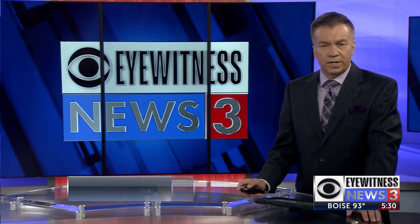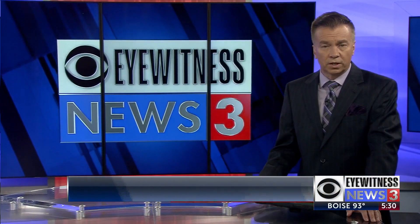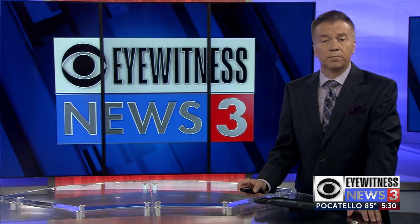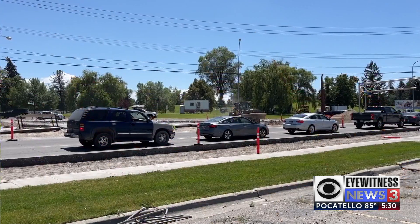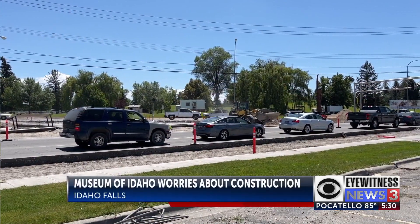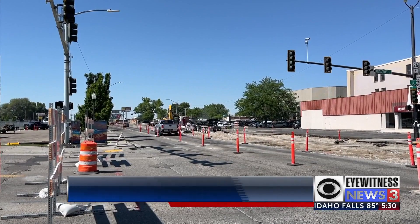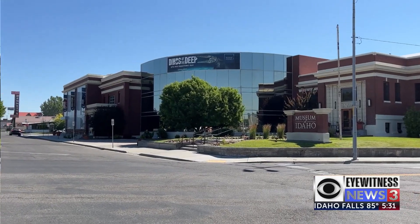A section of Broadway in downtown Idaho Falls is under major construction, but the businesses along there remain open. Eyewitness News 3's Evan Thomason takes us to the Museum of Idaho right across from all of the detours. Two major intersections in Idaho Falls are now under major road construction, and while it may be a headache for many, it's becoming more of a challenge for businesses like the Museum of Idaho.